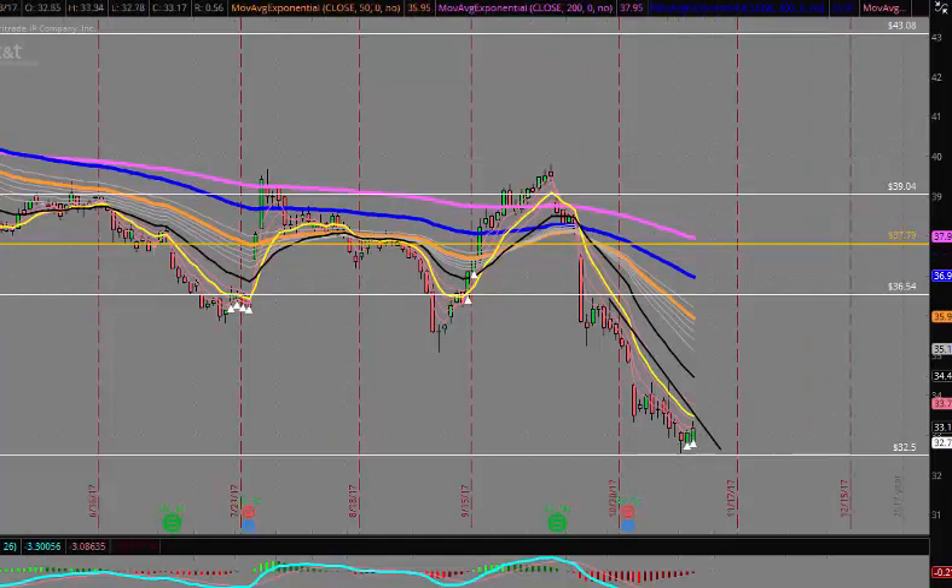Going back to the chart, a 2% move takes us up to about the $34 level — not a jaw-dropping move to say the least, but what we could do is look to sell out-of-the-money put spreads.